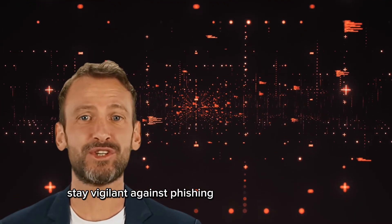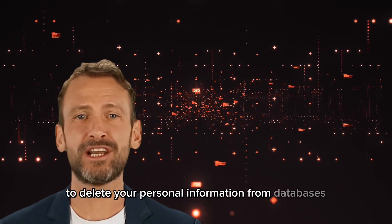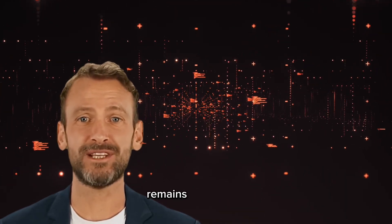Stay vigilant against phishing scams with these tips and download PrivacyHawk to delete your personal information from databases, reducing the risk of being targeted by cyber criminals and ensuring your personal and financial information remains safe online.